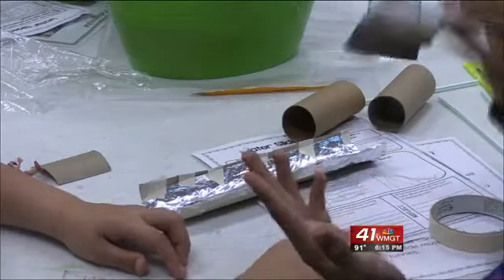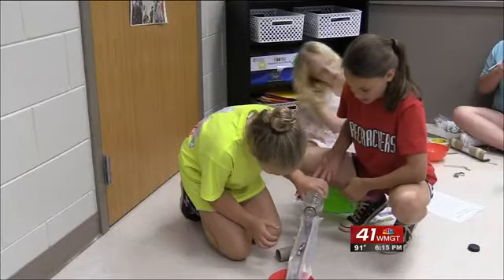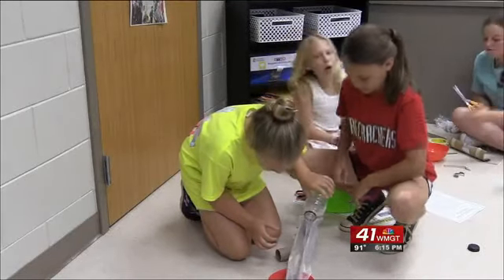The classes allow students to partner up and use their critical and creative skills to solve problems. When we first get together, we're talking about whatever our question might be, what we're going to be working on.